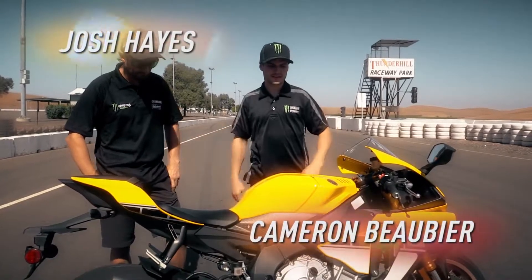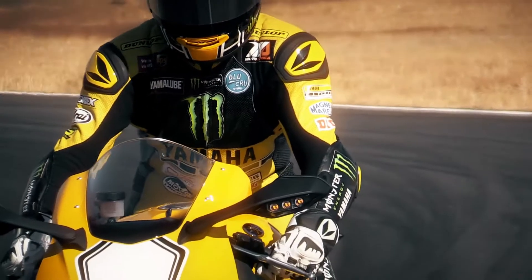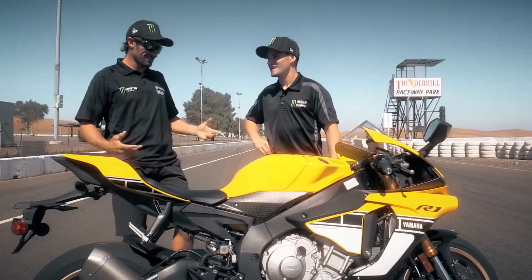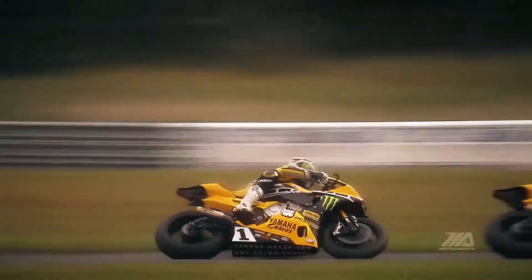Josh, what do you think of these 60th anniversary colors? I think it's incredible that they came out with a production bike that looked like our race bikes. We ran 60th anniversary colors at New Jersey, and the fans liked those bikes so much. How many Facebook posts and tweets did you get talking about it? I got a ton of hits on them — everyone was definitely blowing it up.